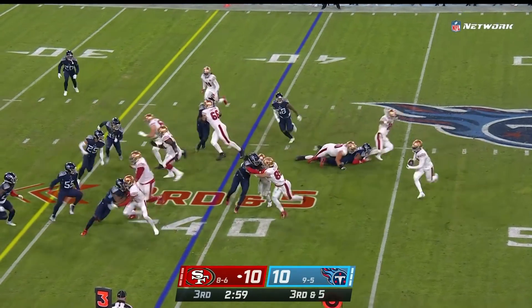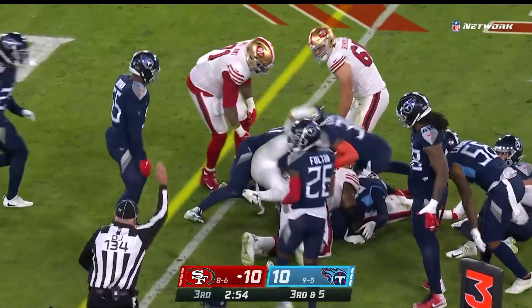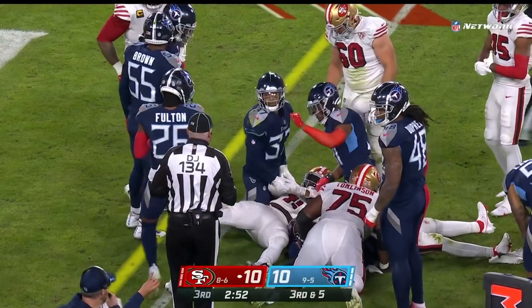With Garoppolo under center, pitch out — Deebo Samuel running behind that left side, still going, multiple hits to Samuel. And just like before, it's gonna be a fourth down and one.